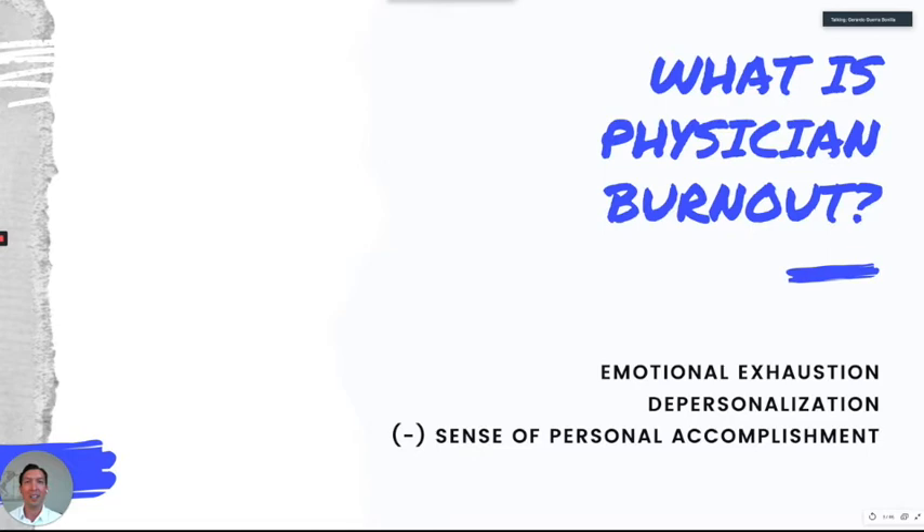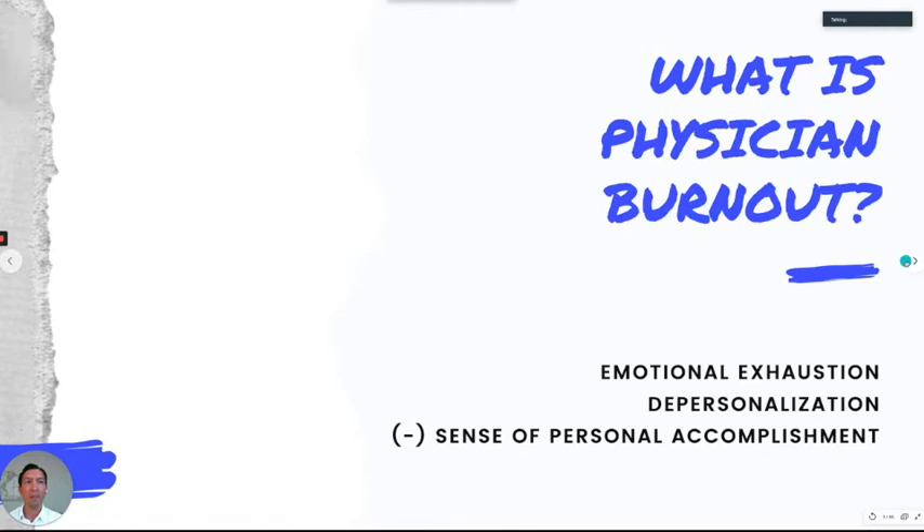The first component is emotional exhaustion — everyone can relate to that, especially residents. The second is depersonalization — this is when you're working your night shift and after you see your tenth admission, you really don't care about the patient anymore; the human part of you is just not there. The third is a lack of sense of personal accomplishment — thinking that what you're doing really doesn't make a difference. Physicians experiencing at least one of these symptoms qualify as having physician burnout.